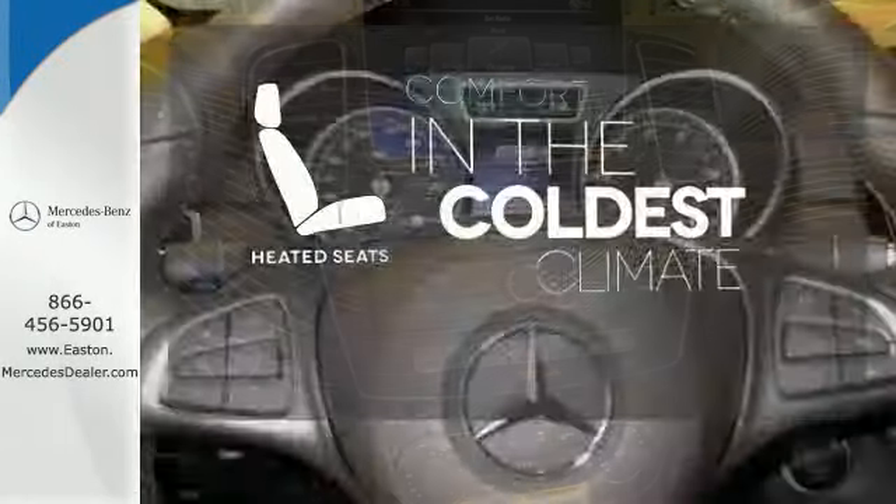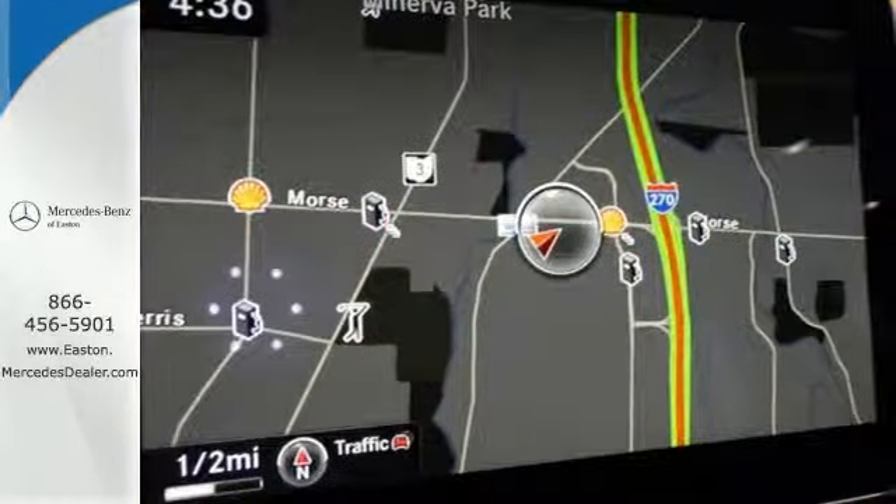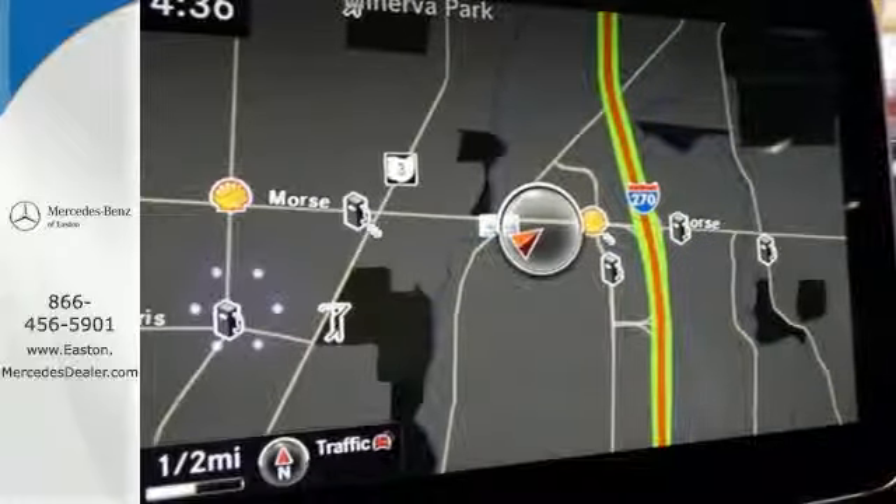The heated seats keep you comfortable no matter how cold it is. The premium SUV that started it all has a new name but the same attention to detail.